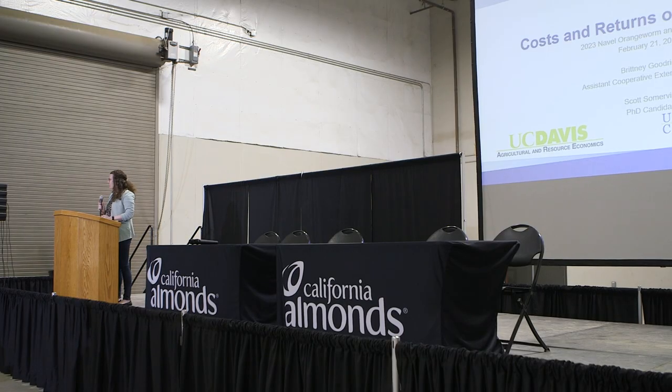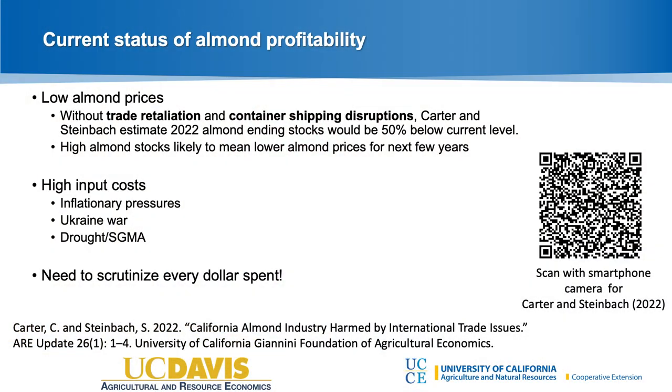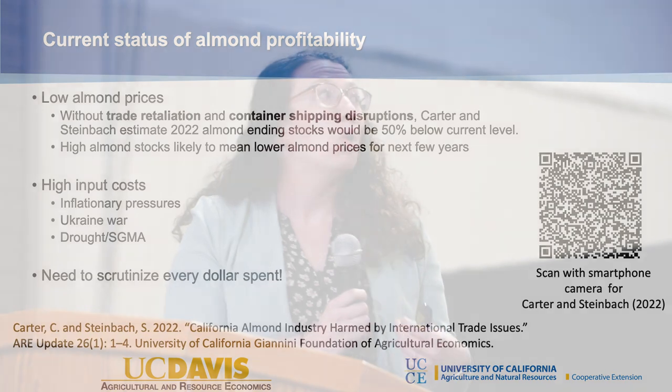Good morning everyone. I'm here first to kick us off talking about the fun stuff — the economics of it all. We're talking about costs and returns of navel orange worm control. I don't think I have to remind any of you about the status of almond profitability right now. We're experiencing relatively low almond prices due to trade issues and container shipping problems, and also historically high input costs from inflationary pressures, the Ukraine war impacting fertilizer prices, and high fuel prices. We really have to pay close attention to every dollar we're spending.